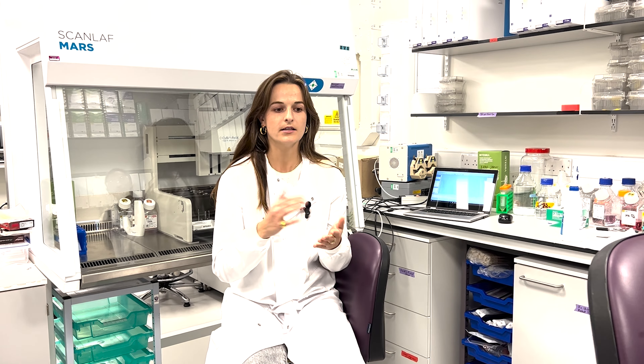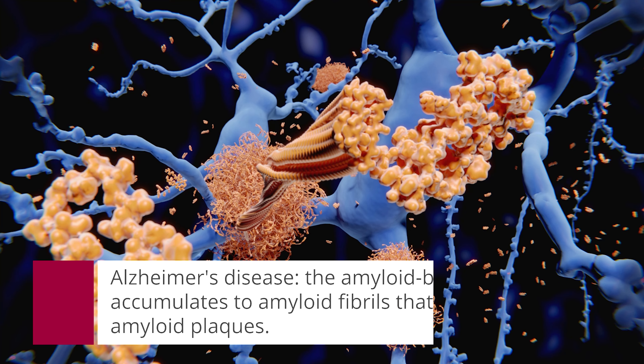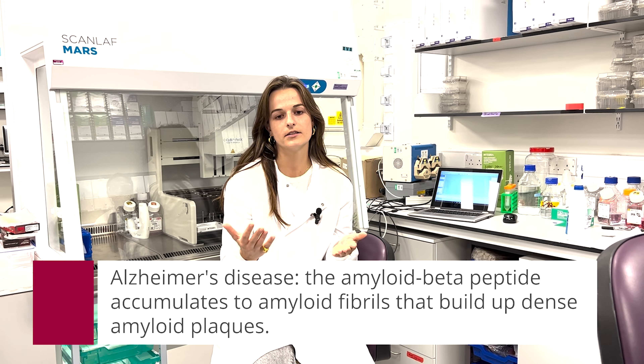We're all different, and understanding who amongst us is likely to get Alzheimer's and who won't, and if you do get Alzheimer's how quickly it progresses, is a major challenge which my laboratory is addressing. Alzheimer's disease pathology is represented by two proteins that aggregate: amyloid beta aggregates in plaques outside of the cells, and tau in tangles inside the cells, and both are neurotoxic. We use those proteins to treat our cells and try to investigate the disease.